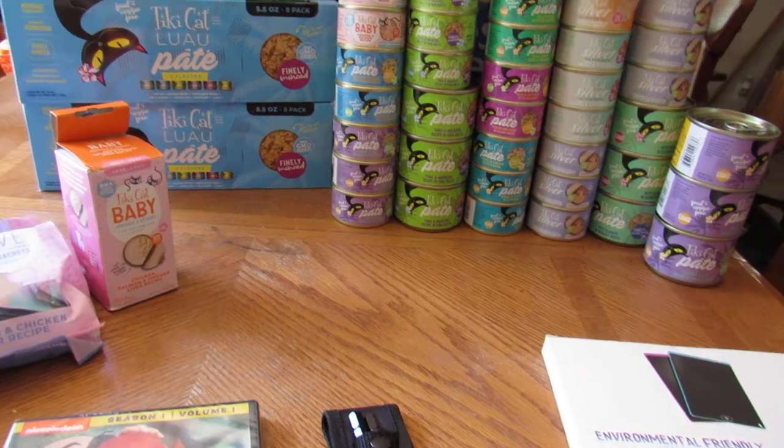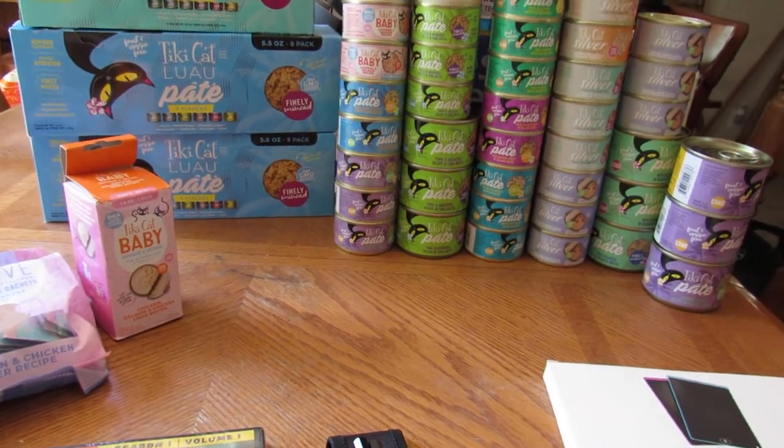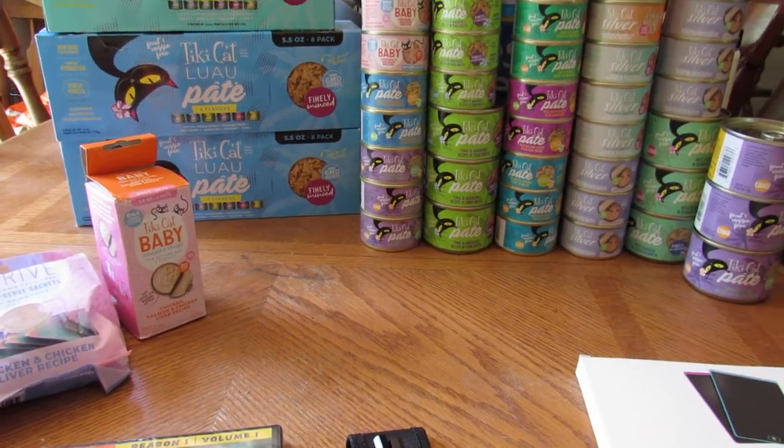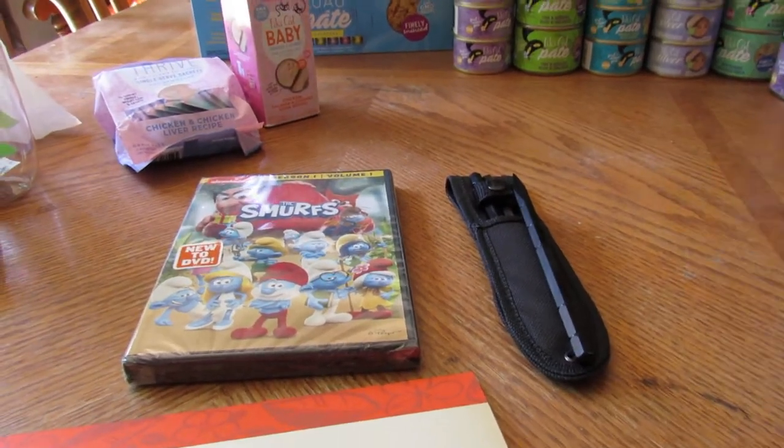If you have a finicky cat like I do, I'm sure you're going to find something she likes because my cat is not turning her nose up to it. Check the links below, and I hope you learn about new products and find some items you want to try. Thanks a bunch!